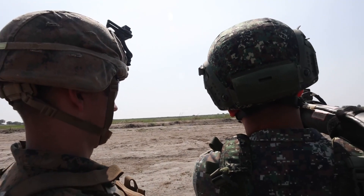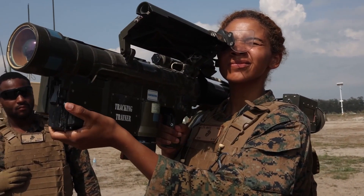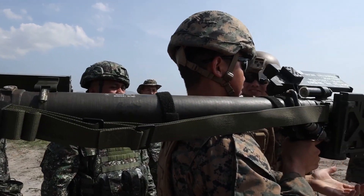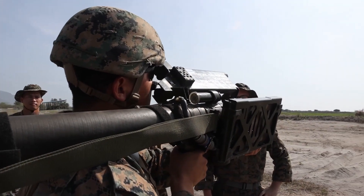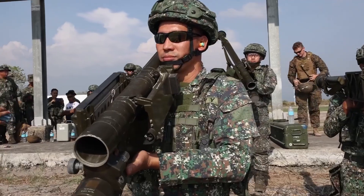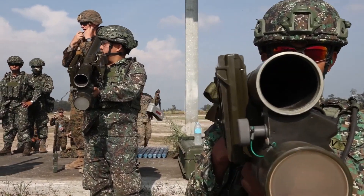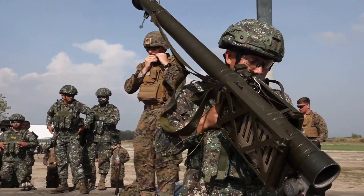Since then, the Stinger has been deployed in various theaters, including the Falklands War, the Gulf Wars, and other regional conflicts in the Middle East and Africa. In each instance, its performance has been praised for both its accuracy and the tactical flexibility it offers to infantry and ground-based air defense units. Today, the Stinger is considered a critical asset in defending against low-flying aerial threats and is integrated into modern battlefield strategies that prioritize flexibility, mobility, and responsiveness.